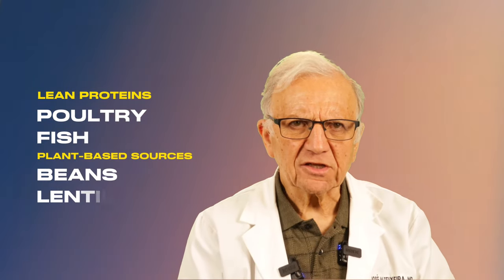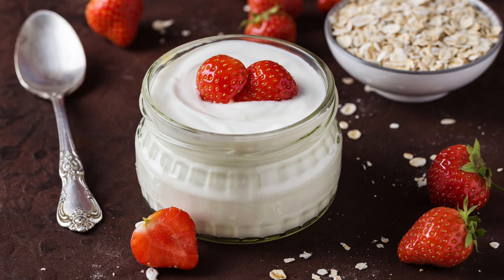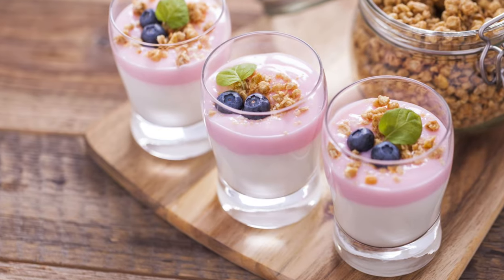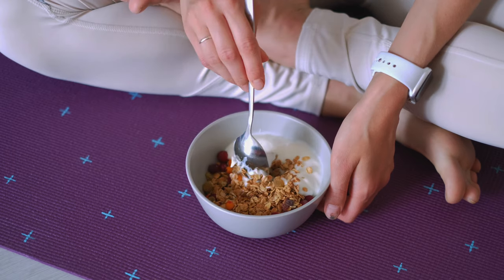Let's not forget the lean proteins — poultry and fish — and plant-based sources of protein like beans and lentils, which provide a heart-healthy alternative to red meat, which is high in saturated fats and cholesterol. By opting for lean cuts and plant-based proteins, you'll fuel your body with the building blocks necessary to maintain muscle mass and support overall heart health. The DASH diet recommends low-fat or fat-free dairy options to minimize saturated fats while still reaping the benefits of calcium and vitamin D, helping strengthen bones and promote heart health.